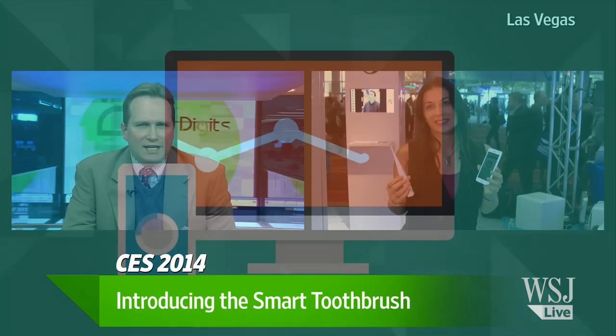What about the brushes — do you need replacement brushes and how easy is that? Just like any electric toothbrush where you have replacement heads, it's going to be the same thing. You're going to be able to order three in a pack at about the same price as any other electric toothbrush replacement head today.